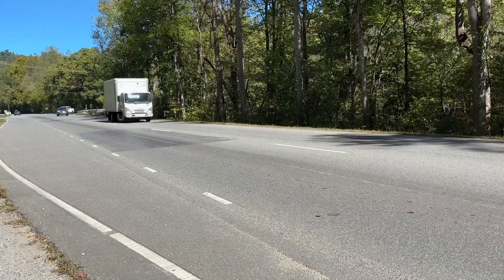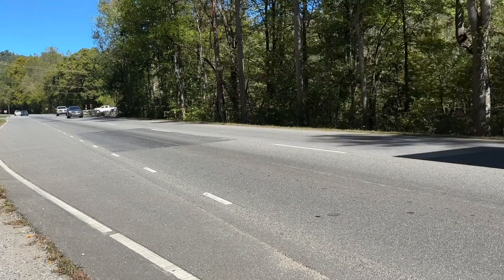TDOT says its crews also responded on roads outside the park, saying they're trying to open closures back up as soon as they can because of the problems drivers face.